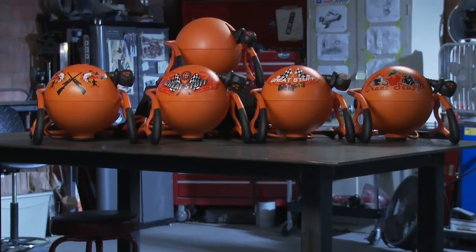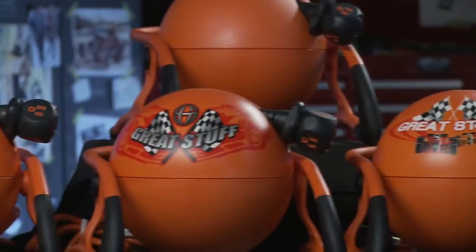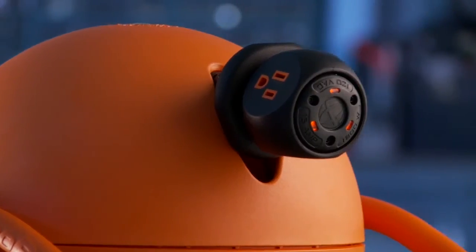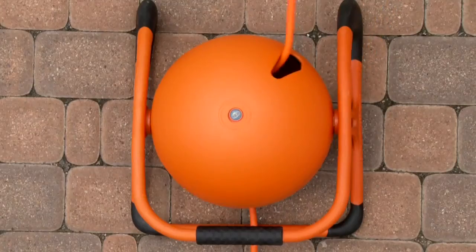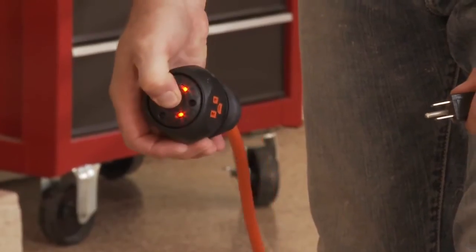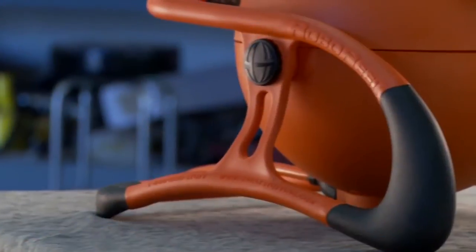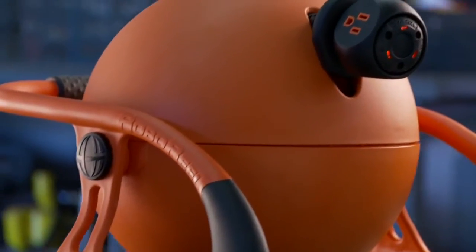With multiple styles to choose from, the RoboReel truly offers something for everyone. When compared side by side, the RoboReel power cord system simply can't be beat. Based on method of retrieval, ability to rotate, diagnostic capabilities, microprocessor control technology, and much more, the RoboReel is hands down the best power cord product on the market today.